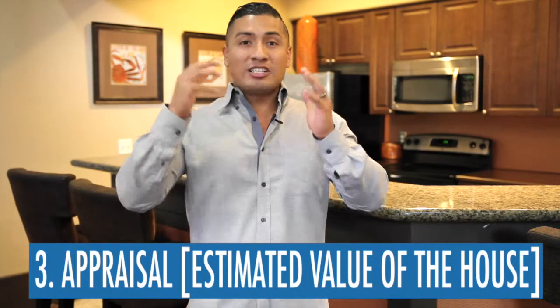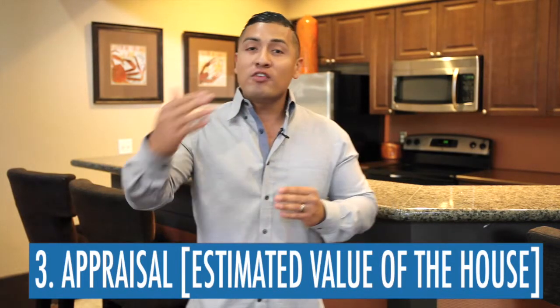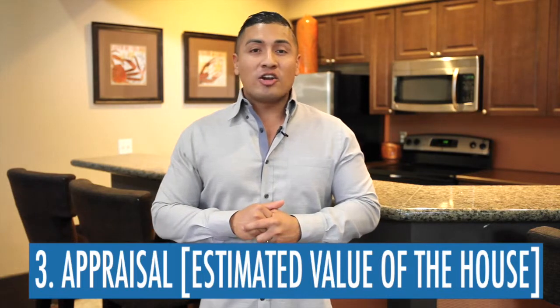Number three is the appraisal. Once you are in contract and the inspection is done and you're moving forward in the process of buying your house, the bank is going to require an appraisal on the house, which is something that you as the buyer will have to pay for. That cost could also vary from $400 and up. Talk with your loan officer regarding the appraisal and the cost of appraising the house you are buying.